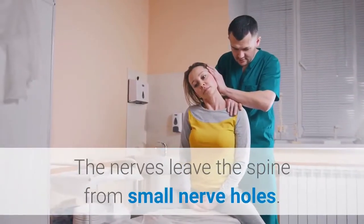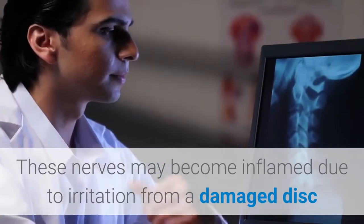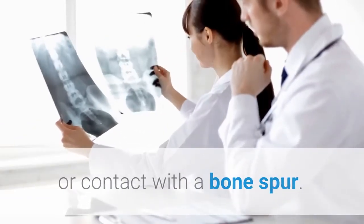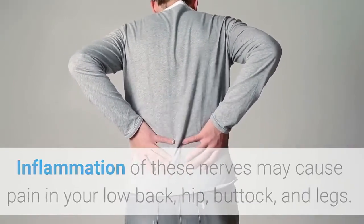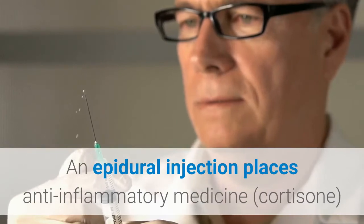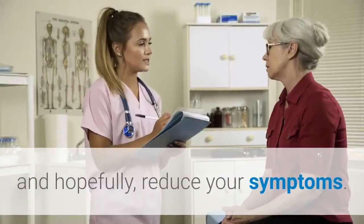The nerves leave the spine from small nerve holes. These nerves may become inflamed due to irritation from a damaged disc or contact with a bone spur. Inflammation of these nerves may cause pain in your low back, hip, buttock, and legs.